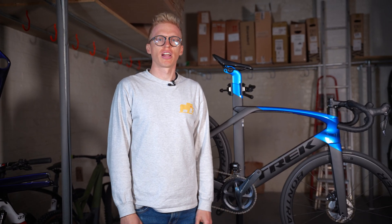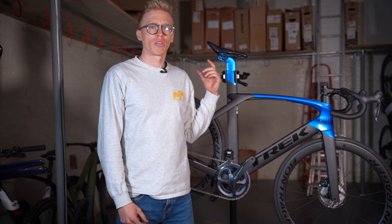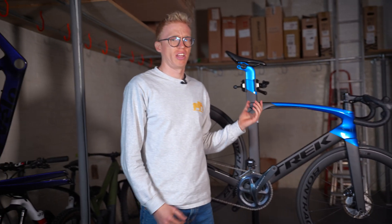Hi guys, welcome back to Cycle Exchange YouTube. Today we're going to be having a look at if it's worth buying a Trek Madone second hand in 2024.